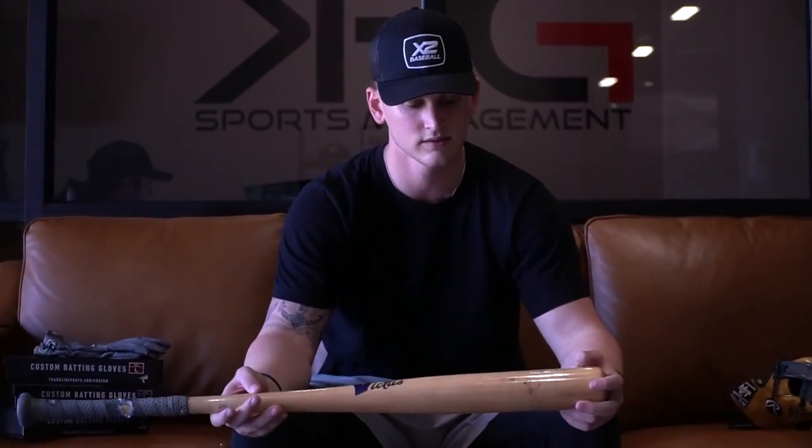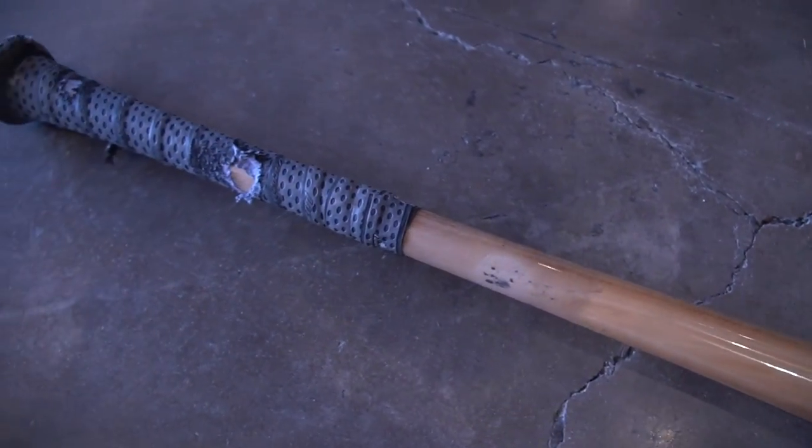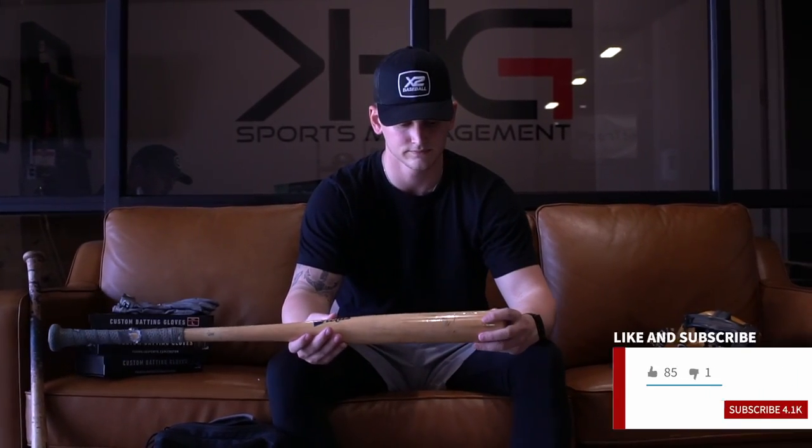Headed over to the bats. This is the only model that I swing — Victus, 33 and a half, 31. It's really a balanced bat. Got a little bit different knob than a traditional handle. Victus, it's all swing.